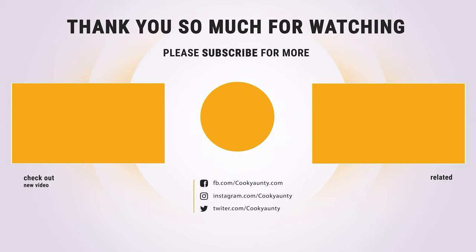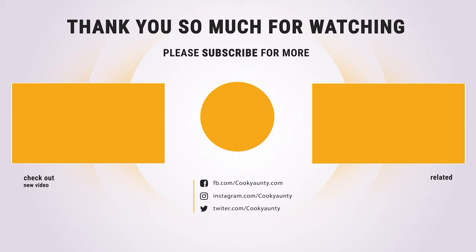Hope you have no hesitation about the best nonstick skillet. Don't be late — choose your favorite one now, and don't forget to subscribe to our channel.